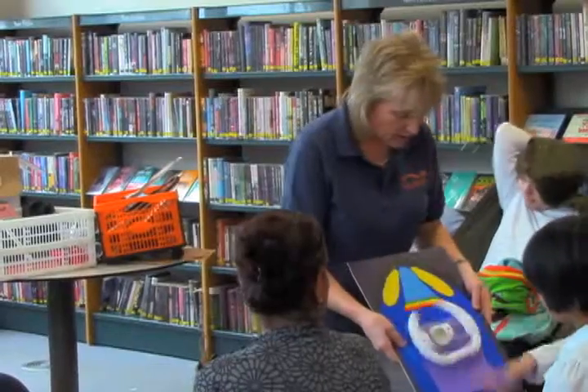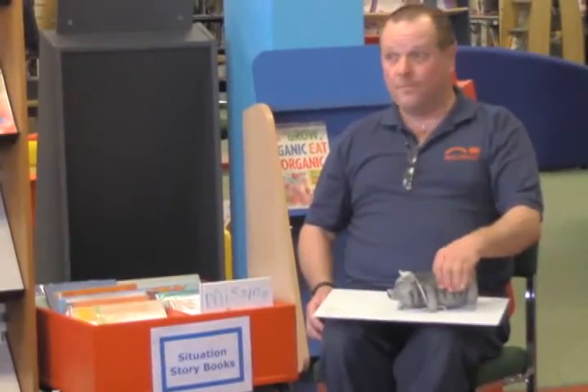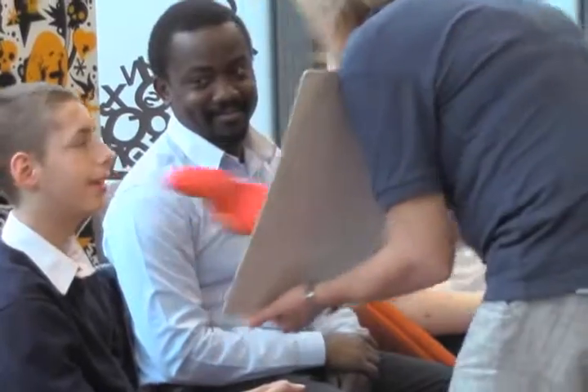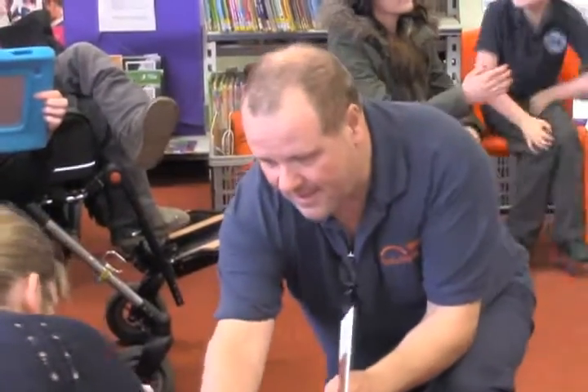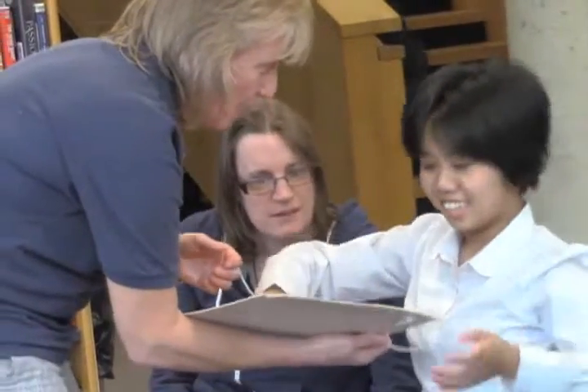A sensory story is a four-dimensional experience — it just brings a story to life. It is an interactive story that is told through emotions and actions, rather than words and pictures. Sensory stories are designed to engage your senses and offer children a new way to experience stories that they might have had before.